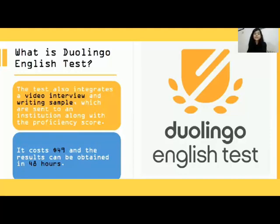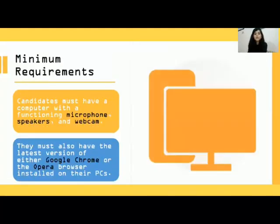The best part of this test is you can have your results within 48 hours of your test. Minimum requirements include a computer with a good and working microphone, speakers, and camera.